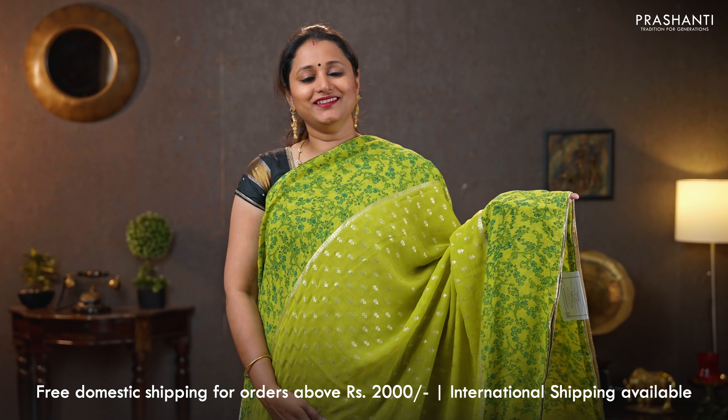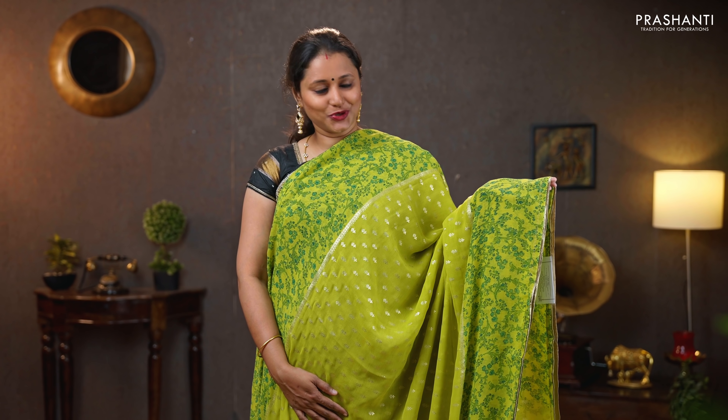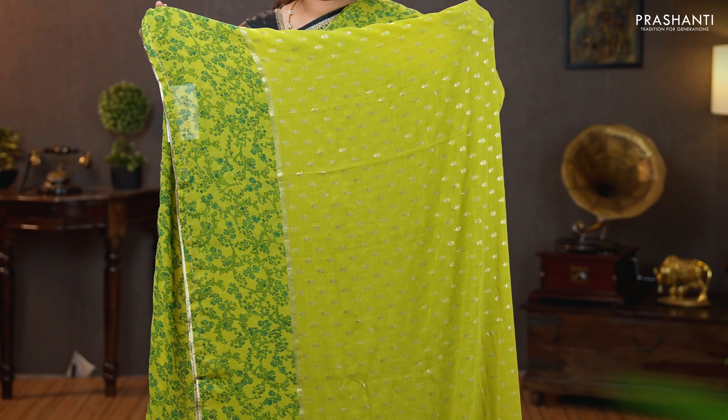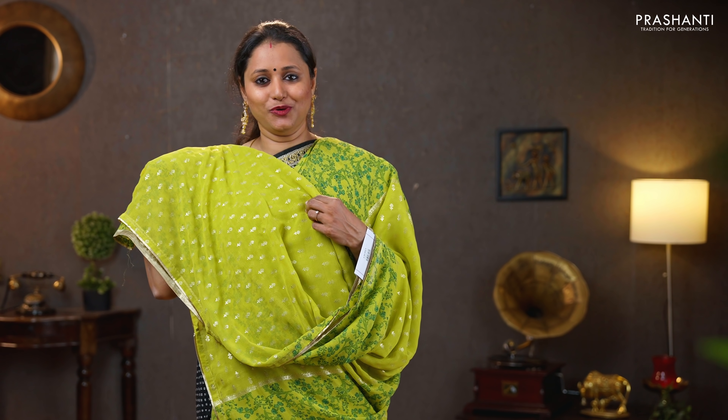Lime green — another beautiful saree with antique gold selvedge on either sides. Floral prints run along both sides of the borders, with the body having small golden floral buttas running throughout the saree. The same pattern gets repeated in the pallu. A lime green blouse with golden prints. Priced at $1050.